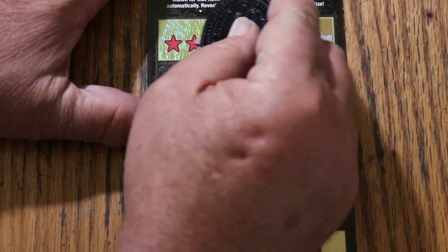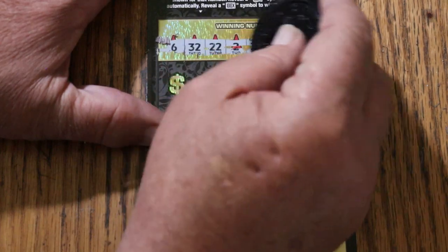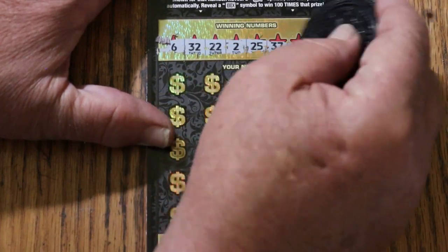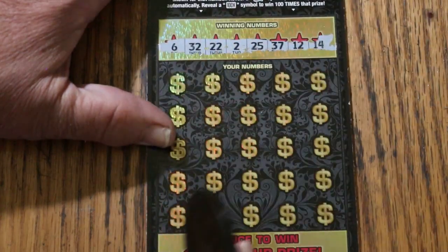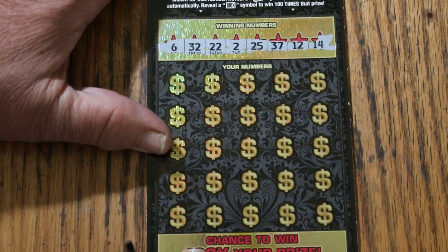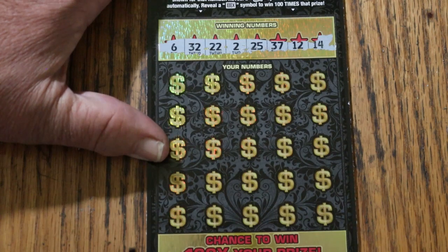Using M2M Grub and Gamble's Superb Coin, which I love for the big boys and especially for tough tickets. Alrighty, we've got 6. Randoms: 32, 22, 2, 25, 37, 12, and 14.